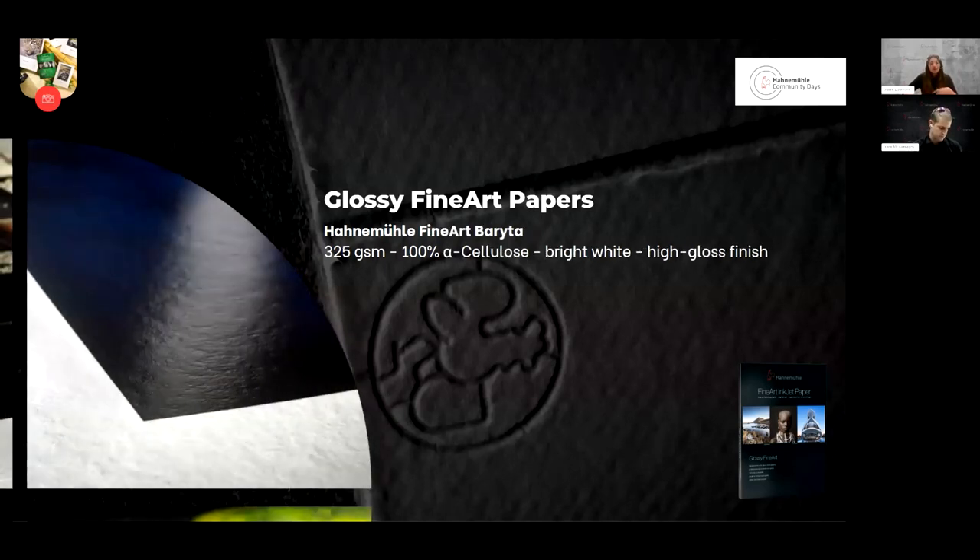Another paper which is bright white — quite contrary to what we've seen before — and really high-gloss again due to barium sulfate in the coating, a little bit heavier, is the Fine Art Baryta. Really nice. We used it for an ocean image. It's one of our whitest papers.